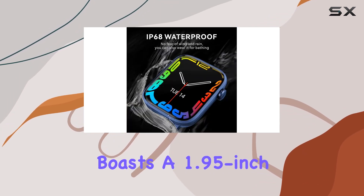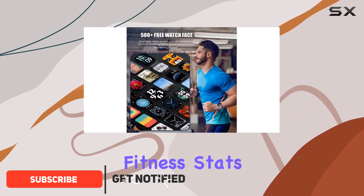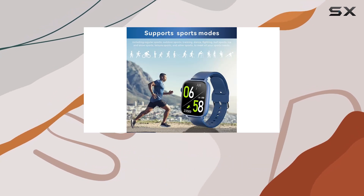This device boasts a 1.95-inch color touchscreen, providing a vibrant display for all your fitness stats and notifications. The IP68 waterproof rating ensures it can handle your sweat and more.